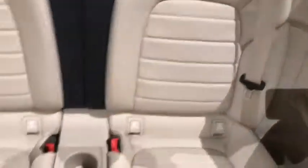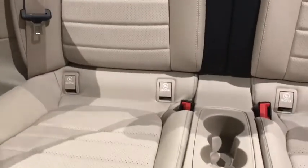Leather-wrapped steering wheel, Bluetooth, adjustable steering wheel, power steering, keyless start, four-wheel disc brakes, cruise control, auto-dimming rear-view mirror, floor mats, aluminum wheels.